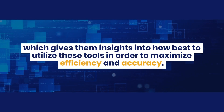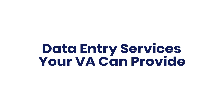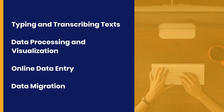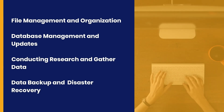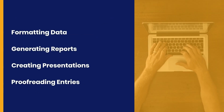Data entry services your VA can provide include: typing and transcribing texts, data processing and visualization, online data entry, data migration, file management and organization, database management and updates, conducting research and gathering data, data backup and disaster recovery, formatting data, generating reports, creating presentations, and proofreading entries.